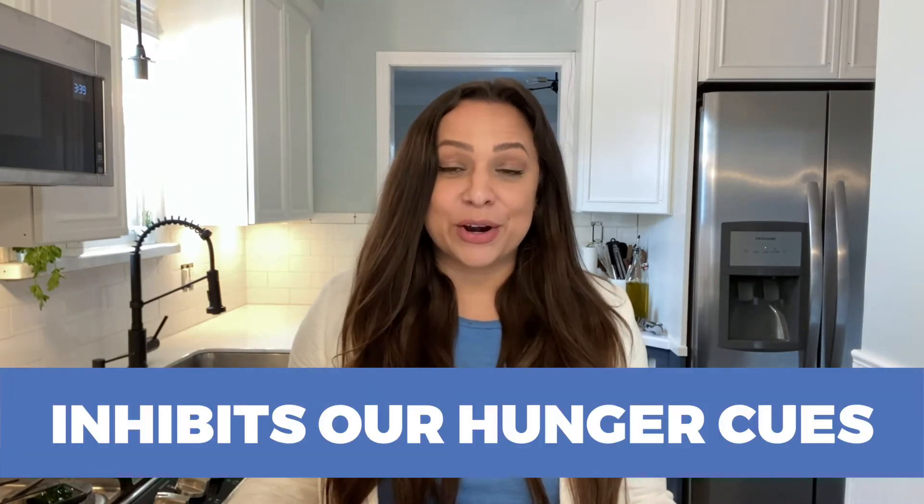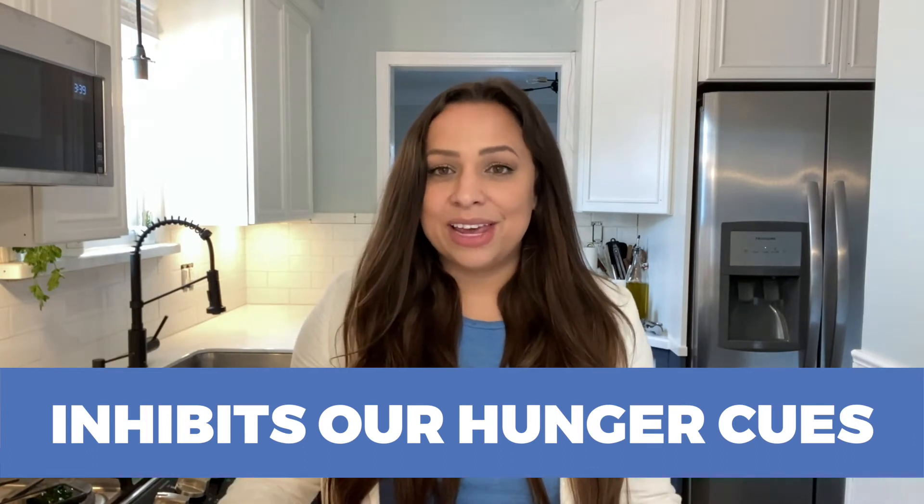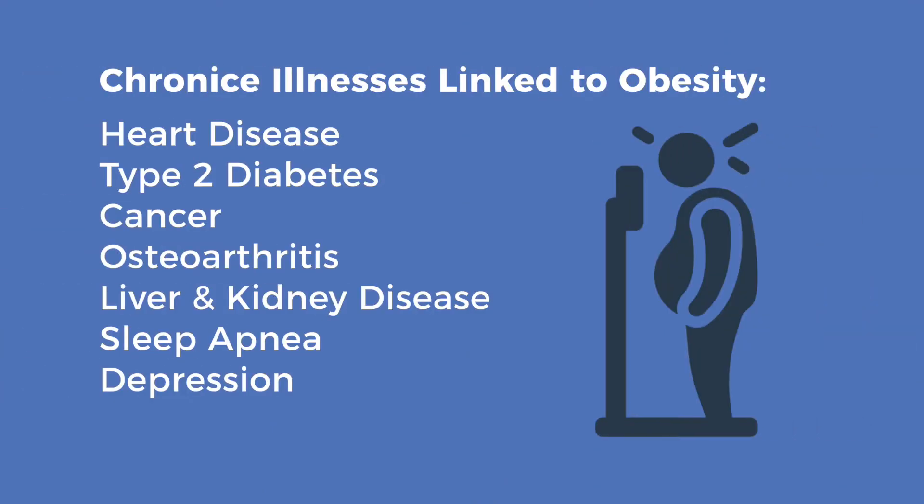Sugar in and of itself isn't bad for us, but too much certainly is. Why are added sugars bad for us? Excess sugar can cause weight gain, and it doesn't give us that same level of satisfaction or feeling of fullness like other nutrients do. This can inhibit our hunger cues, leading us to eat more than necessary. We know that obesity is a major contributor to many chronic illnesses like heart disease, type 2 diabetes, and many cancers.